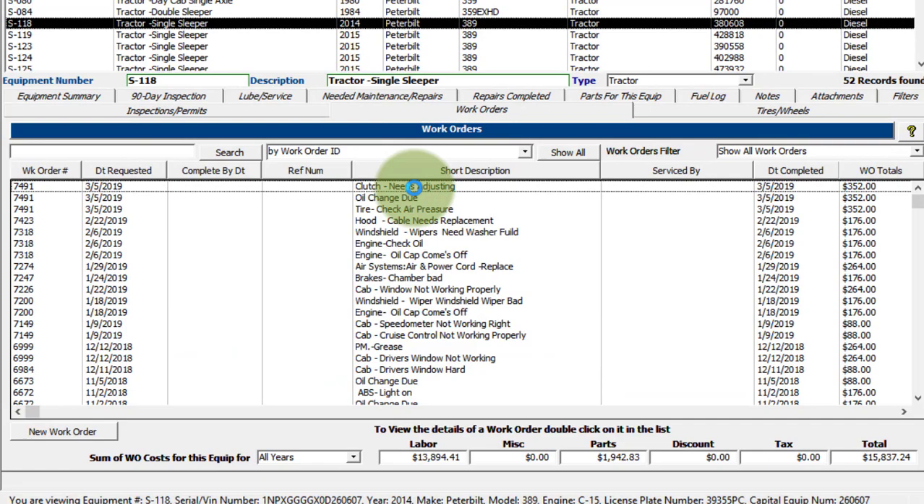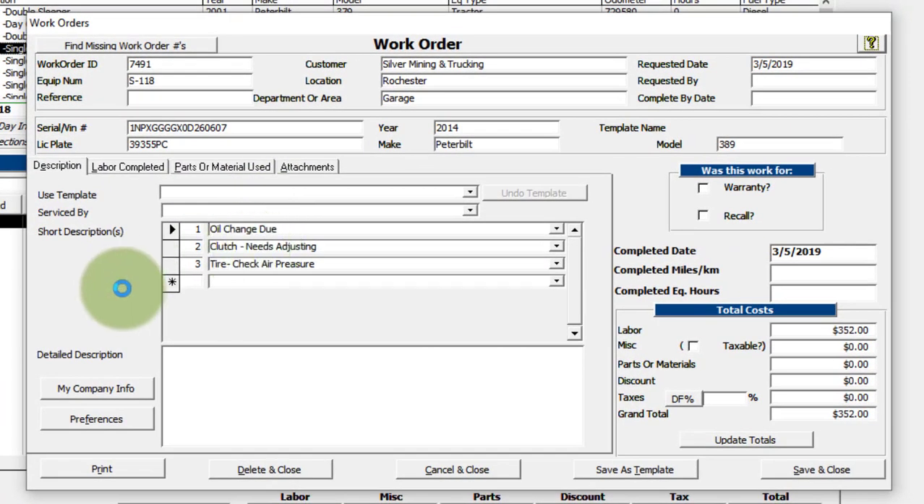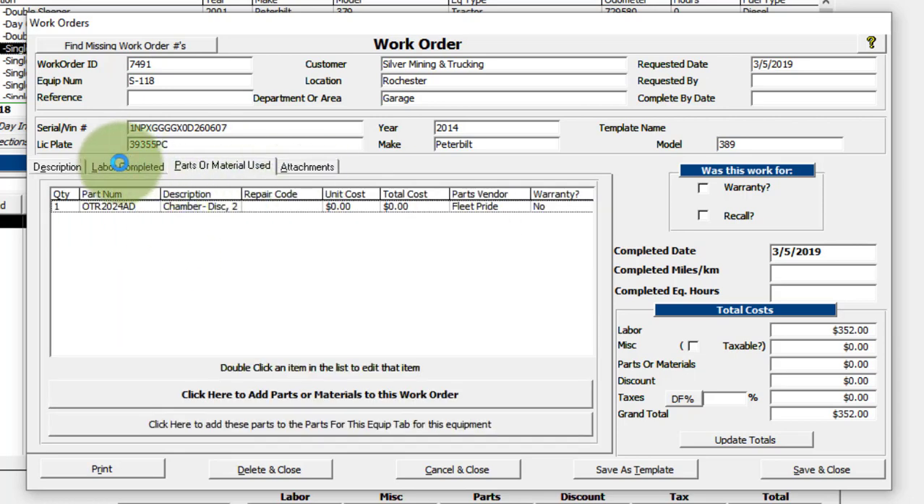With work orders, you can double-click to open one up. You can enter in unlimited short descriptions and up to 65,000 characters in the detail description. You can specify who did the service — either your shop or an outside vendor. You can also use templates: if you create a work order, you can save it as a template, then later create a new work order based on that template. It automatically fills in all the short descriptions, detail description, labor, and parts — saving a lot of typing time, especially for loop services or recurring preventative maintenance.